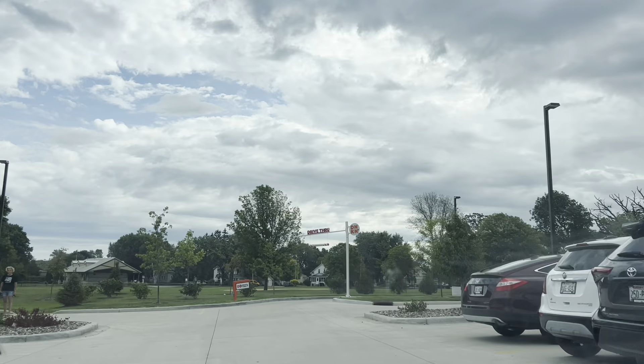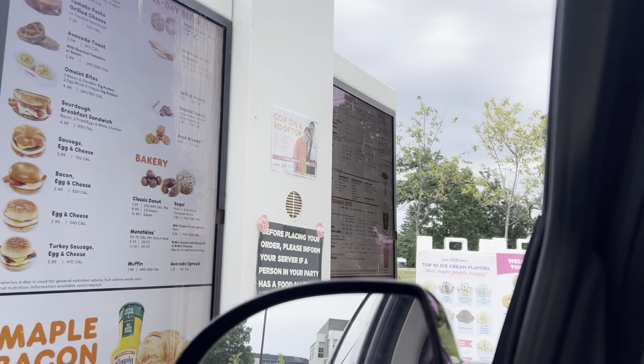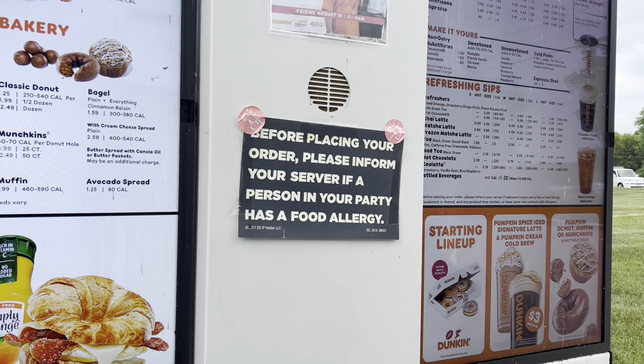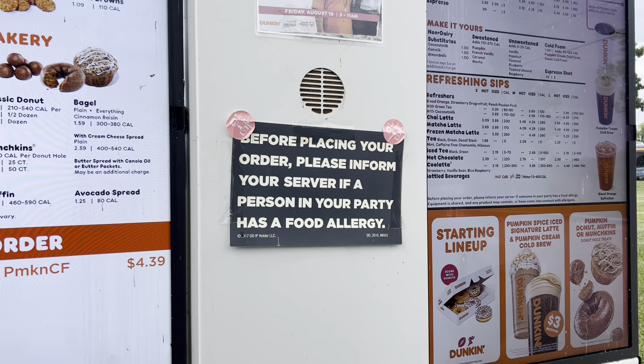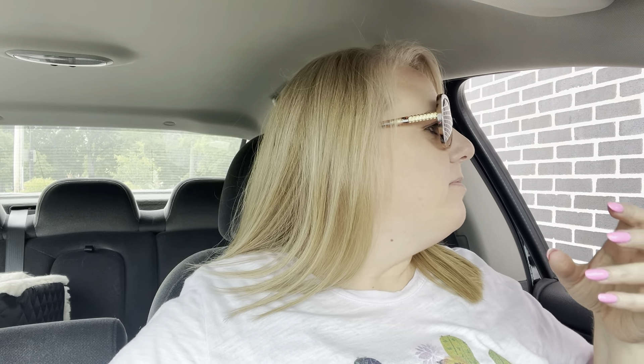Yeah, so I wasn't too impressed with the Target actually. Good morning — could I get the pumpkin cream cold brew, please, in a large? You got it. That should be it, thank you. $4.61 — see you in the window. Hi, I love the shirt! Oh, thank you! Would you want a straw? That would be awesome. What about a receipt? Yes, thank you so much.